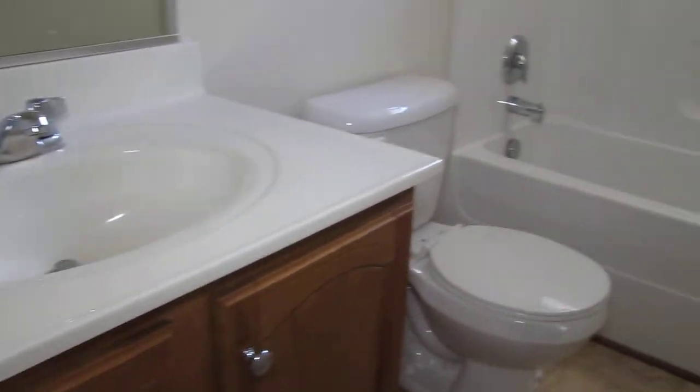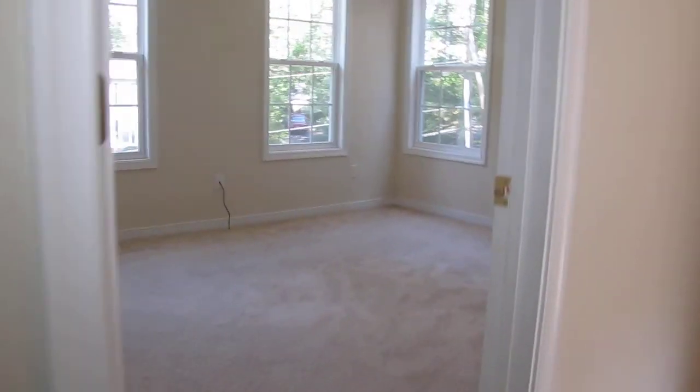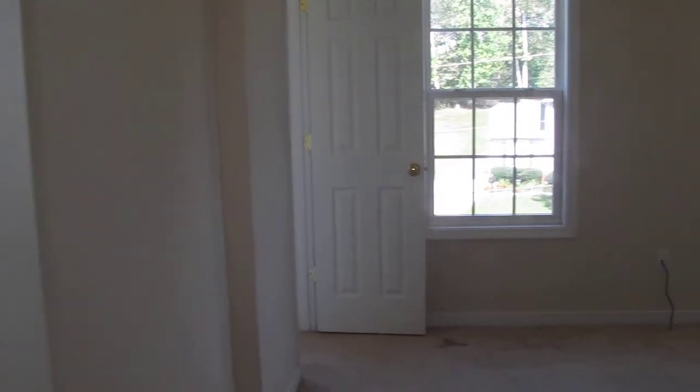Going down the hall to the right we have our hall bath with a smaller vanity and tub shower enclosure. There's a light over the top, providing natural light in the hall bath. To the left is our hall linen closet conveniently located directly across from the hall bath. This is the largest bedroom other than the master, with three windows for plenty of light, a ceiling fan, and a walk-in closet that even has a window in it — very nice for a secondary bedroom. The carpet here would probably need to be replaced, but we're not talking a whole lot of carpet, and the paint looks good.